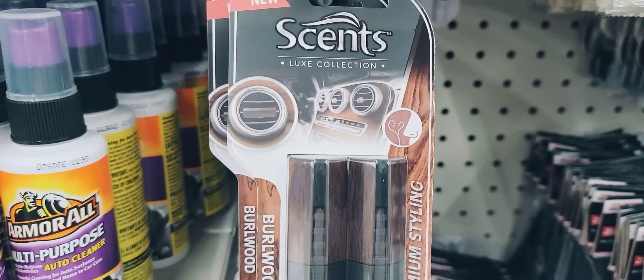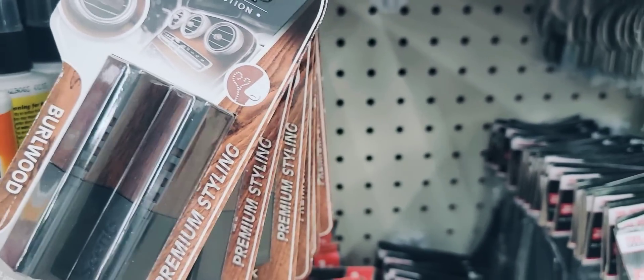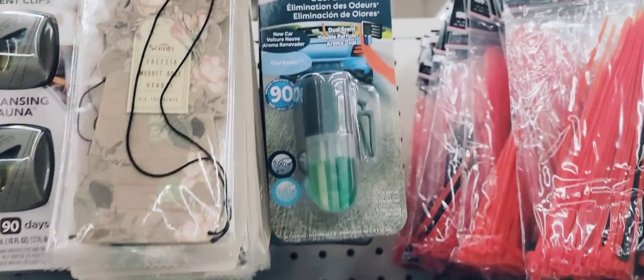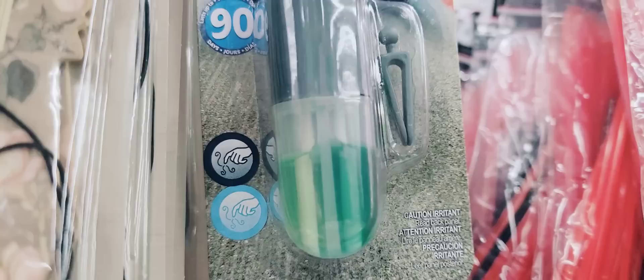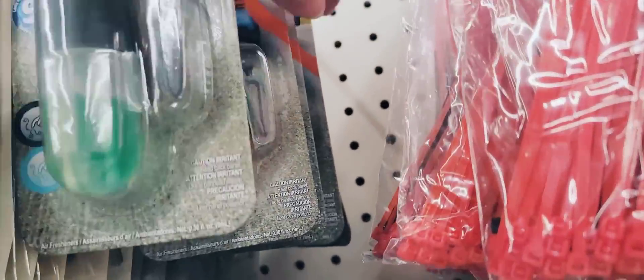Here's a two-pack of scented vent clips with a wood grain look and a scratch-and-sniff sticker so you can smell it. They also have a car odor eliminator — 90 days, dual scent, new car scent with a cool breeze.